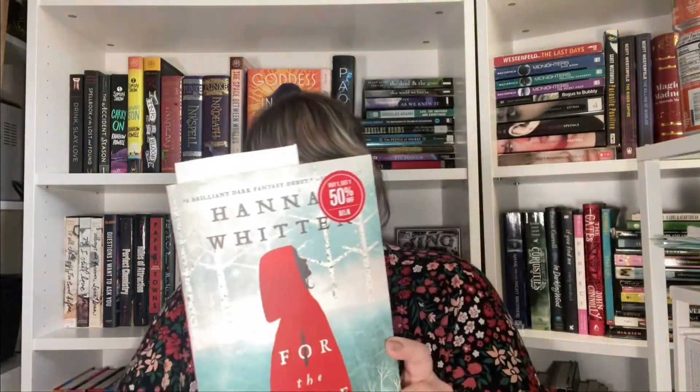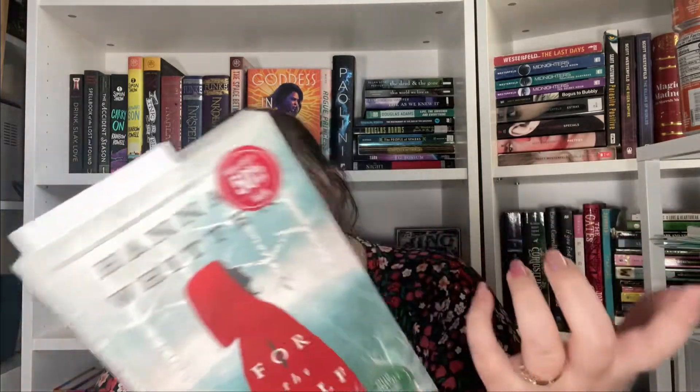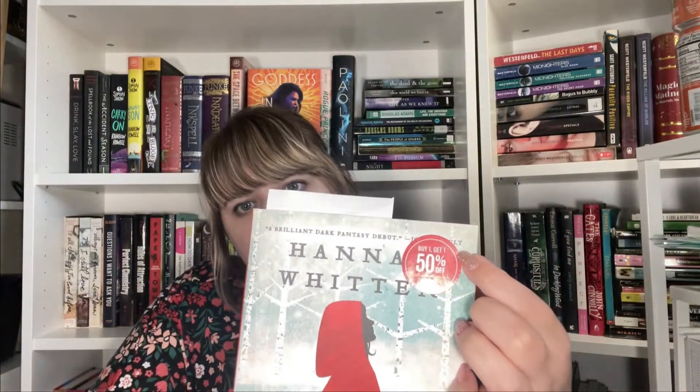Next I got For the Wolf by Hannah Whitten. The blurb reads: as the only second daughter born in centuries, Red has one purpose — to be sacrificed to the Wolf in the Wilderwood in the hopes that he'll return the world's captured gods. It was the monthly pick at Barnes and Noble this month, so if you wanted to pick it up you still can — and that means you could buy one get another 50% off, so look around for those deals.